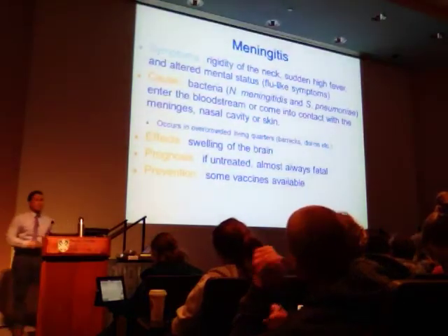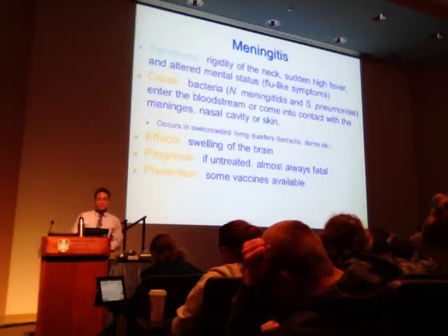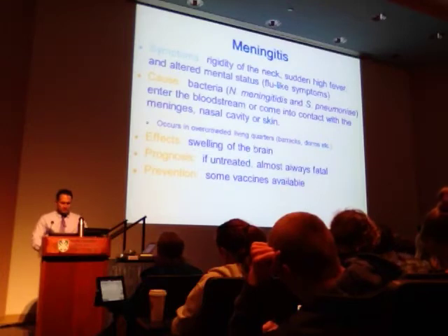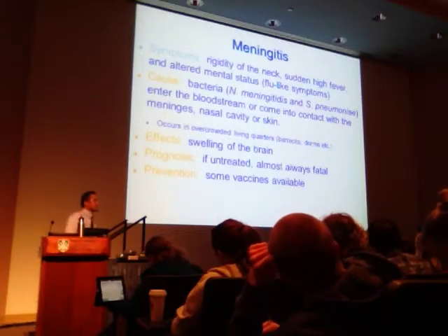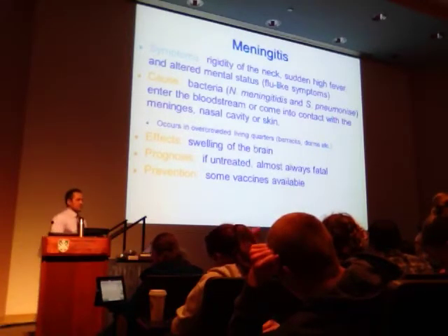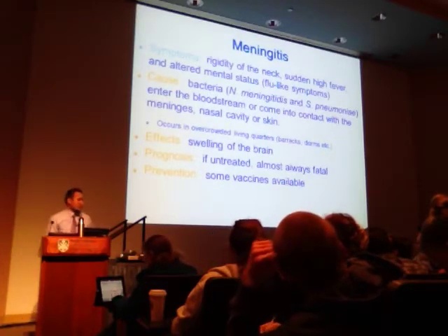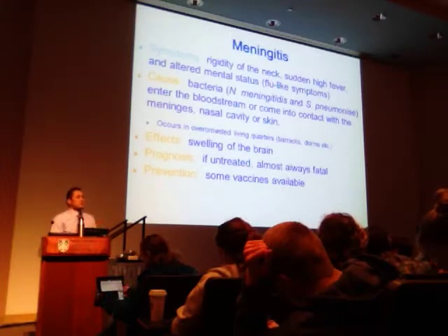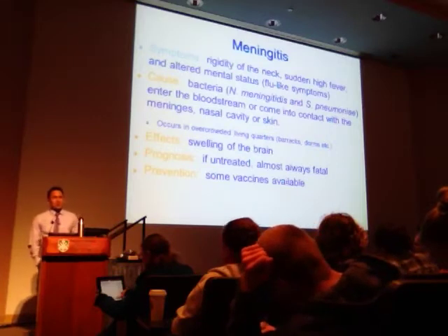Now let's talk about meningitis. The symptoms of meningitis are very flu-like: stiffness of the neck, where it gets very rigid or sore, spiking high fever, and in a lot of cases an altered mental status. Patients start behaving very unusually — they don't act like themselves, and they may be a little irritable.